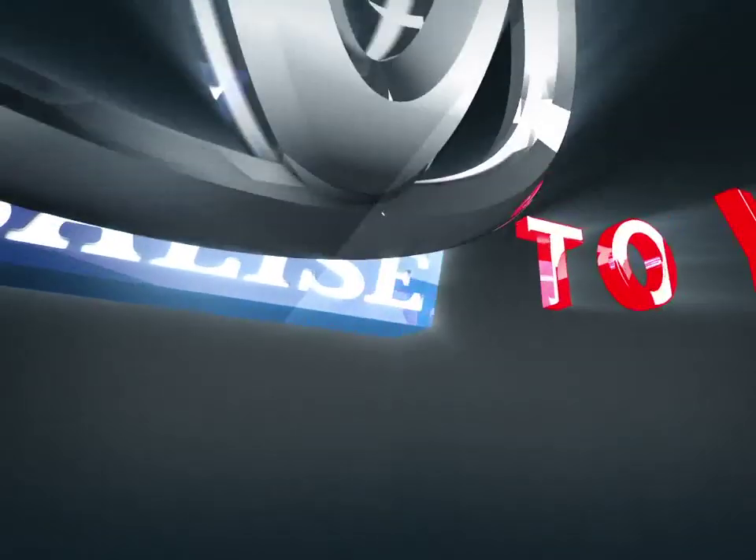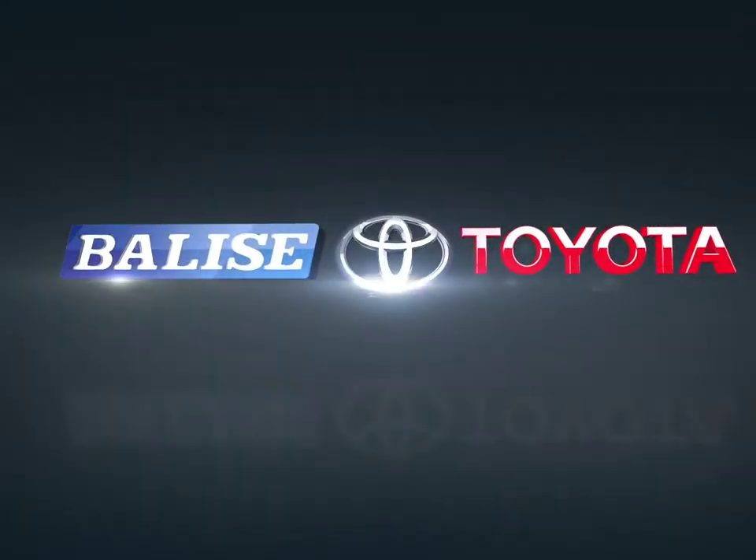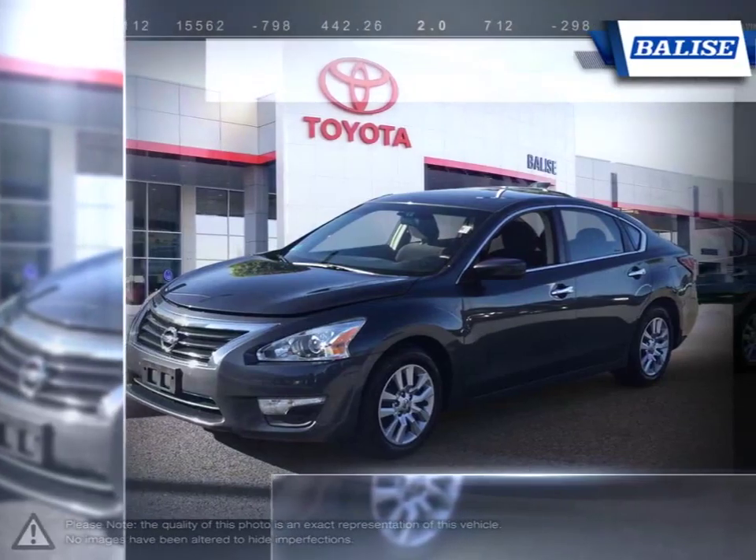Welcome to Belize Toyota. Today we're looking at a 2013 Nissan Altima. The Altima is a family sedan with an energetic engine and refined ride.